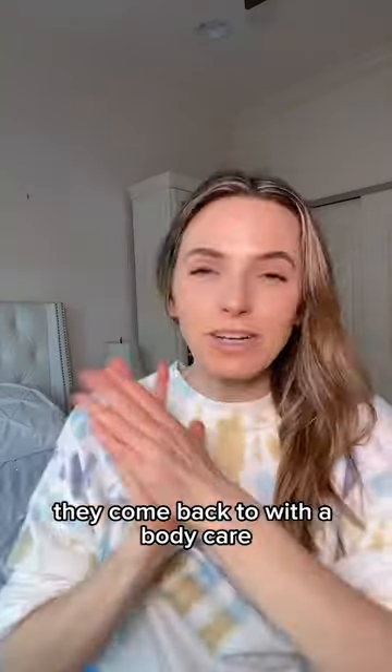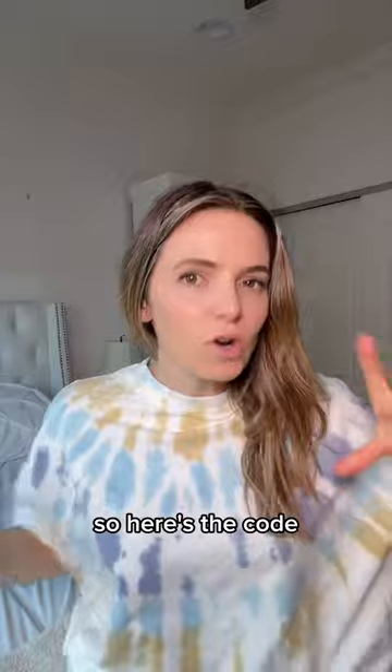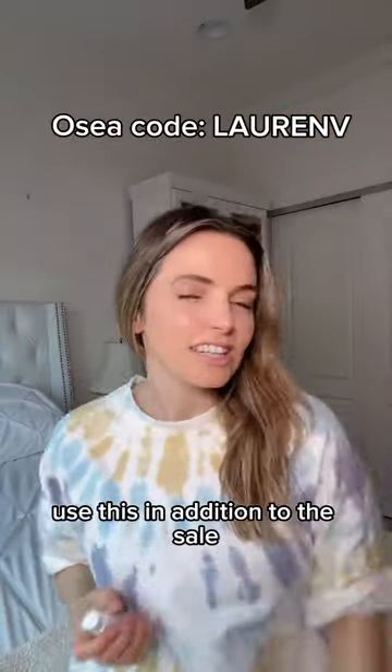I use eye cream morning and night. Coming back to body care — OSEA has really good body products. Here's the code: use this in addition to the sale if you're shopping.